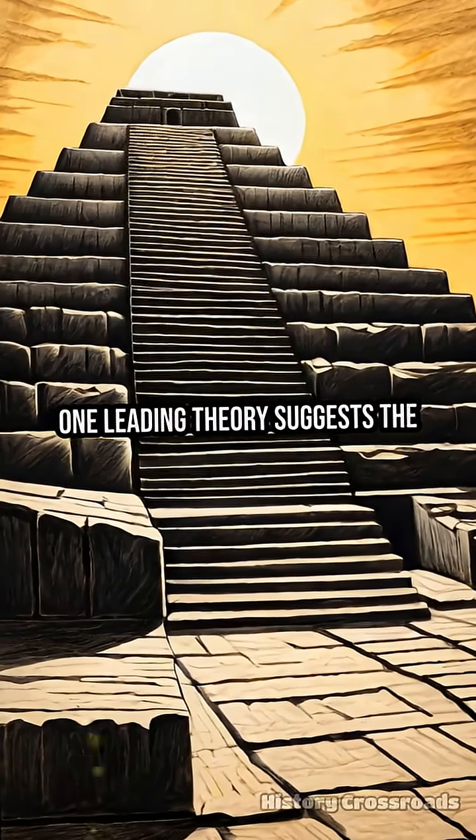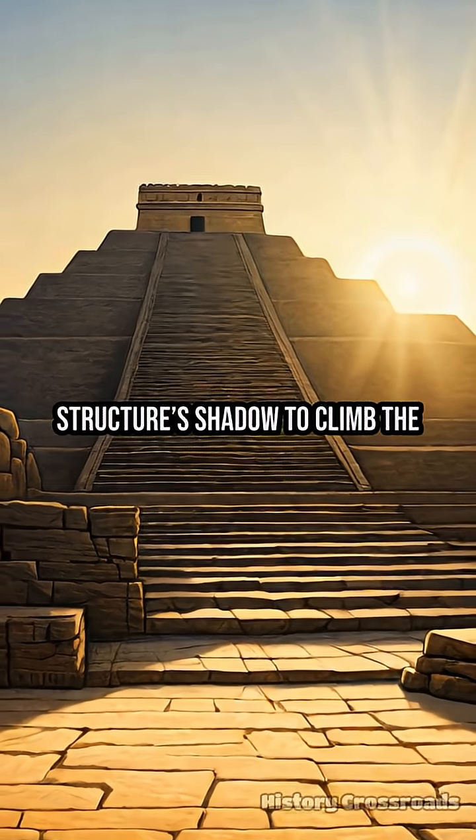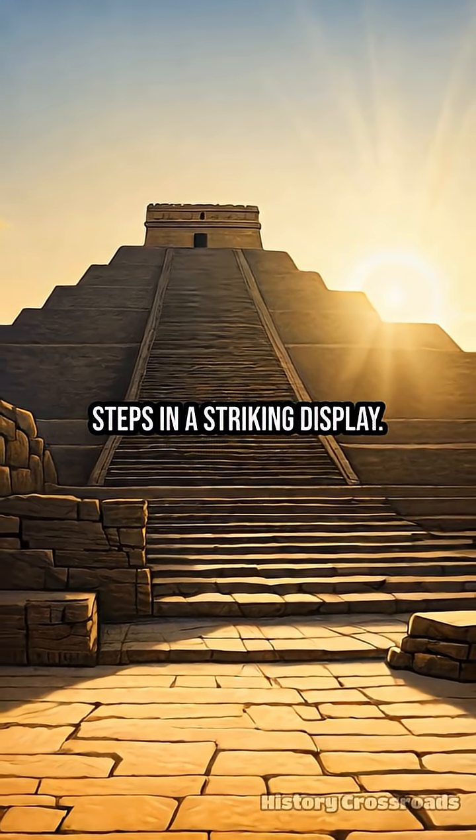One leading theory suggests the ziggurat's orientation was engineered to capture the equinox sunrise, causing the structure's shadow to climb the steps in a striking display.